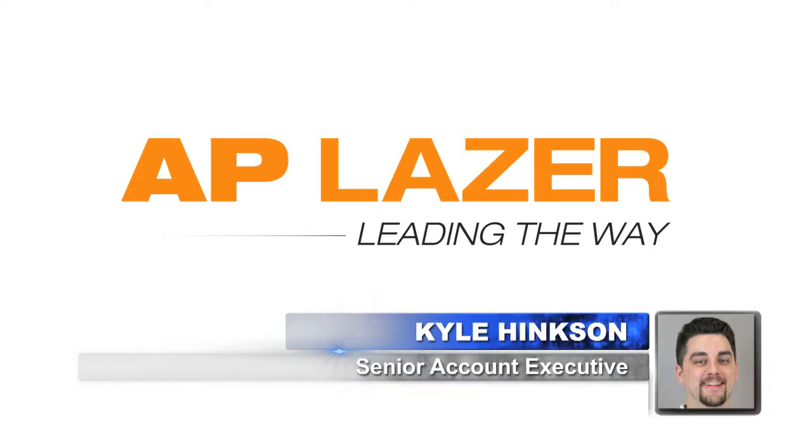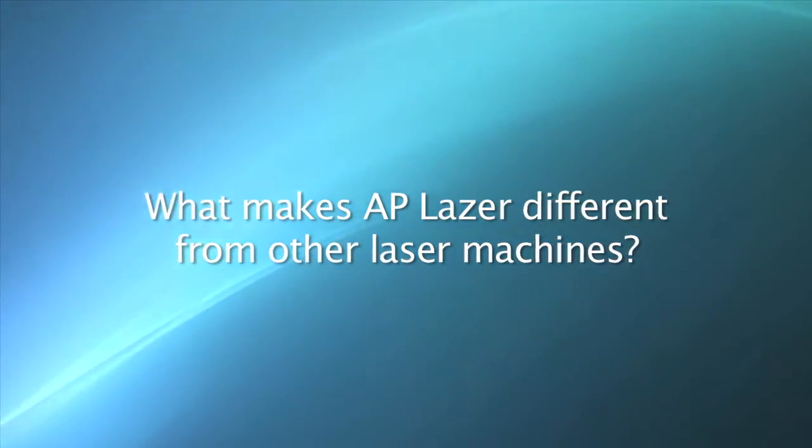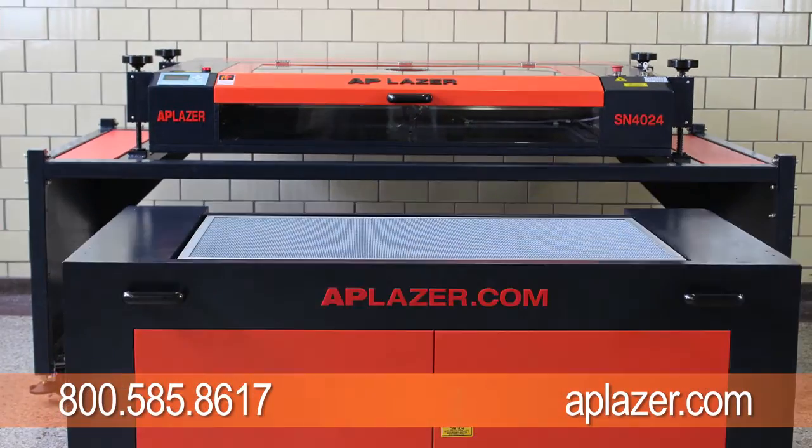Kyle, welcome. Thanks for having us. Kyle, what makes AP Laser different than other laser machines? Well, the AP Laser is the first and only laser machine that has a removable laser top.